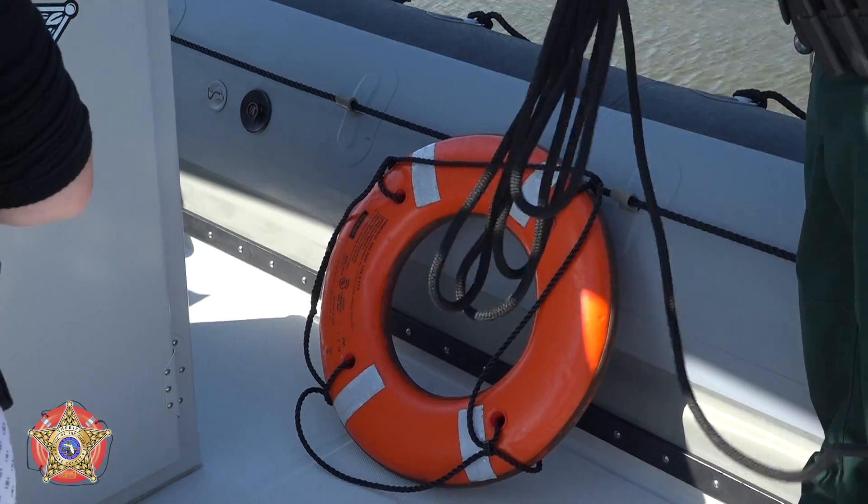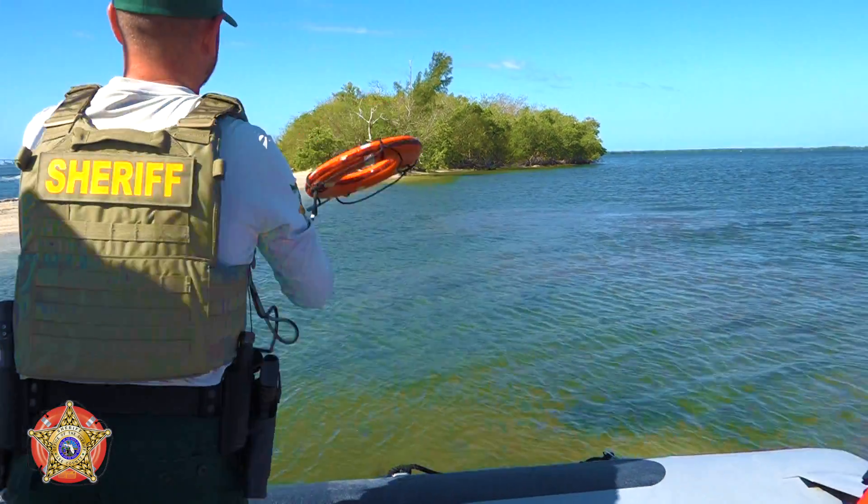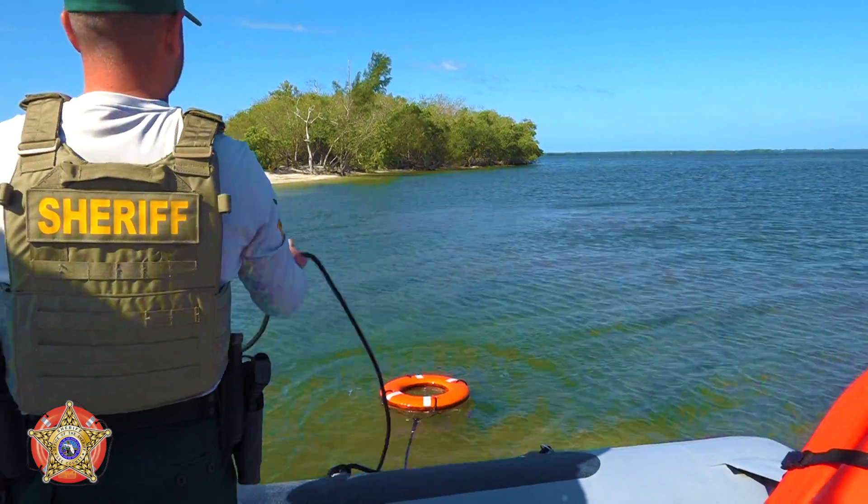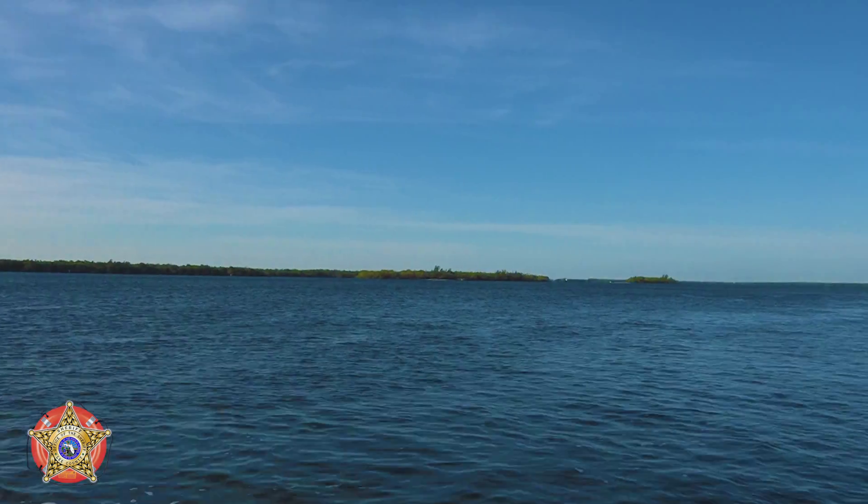This is a type 4 throwable PFD. In the event that a man goes overboard or you need to offer assistance to someone that goes overboard, you can throw this out and offer assistance immediately. These are required by all vessels in the state of Florida to be readily accessible and on board at all times.